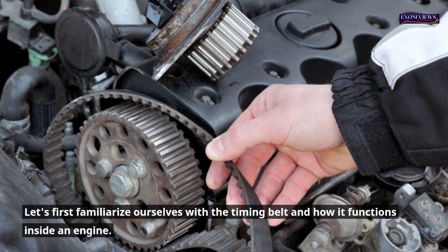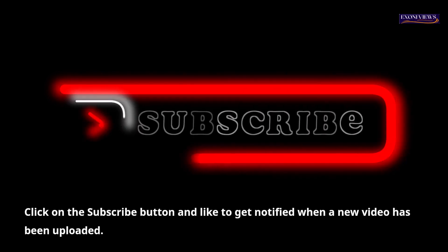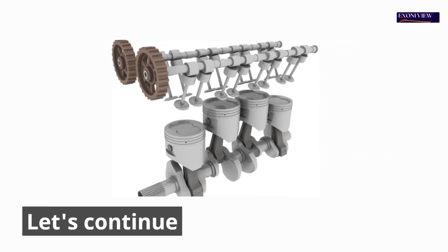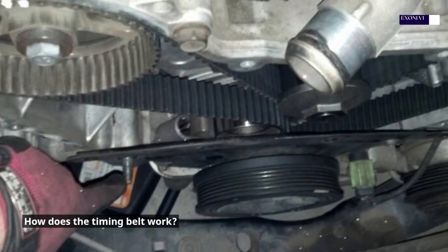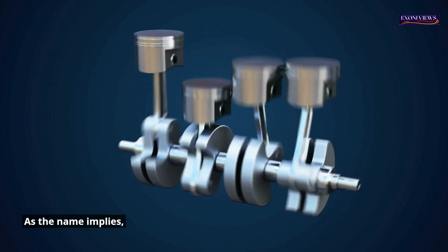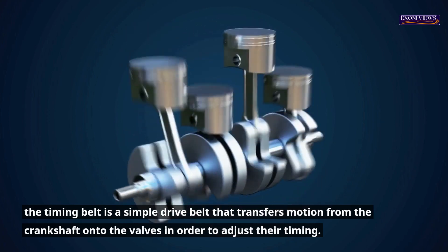Let's first familiarize ourselves with the timing belt and how it functions inside an engine. How does the timing belt work? As the name implies, the timing belt is a simple drive belt that transfers motion from the crankshaft onto the valves in order to adjust their timing.